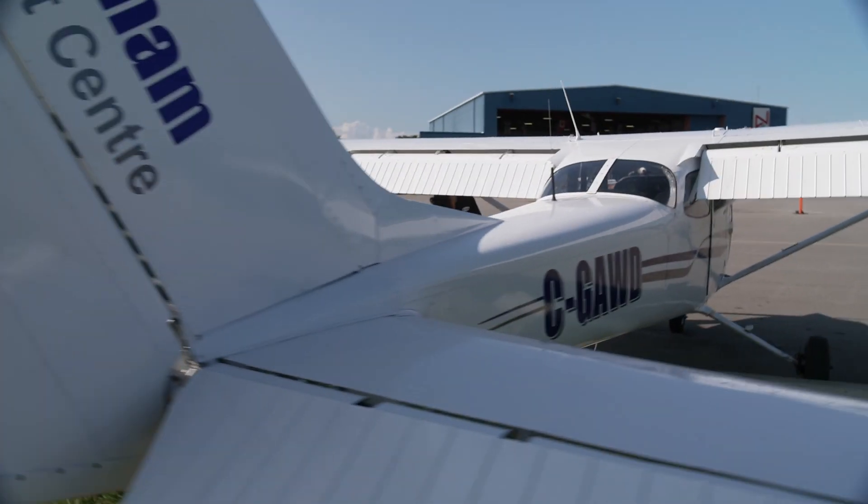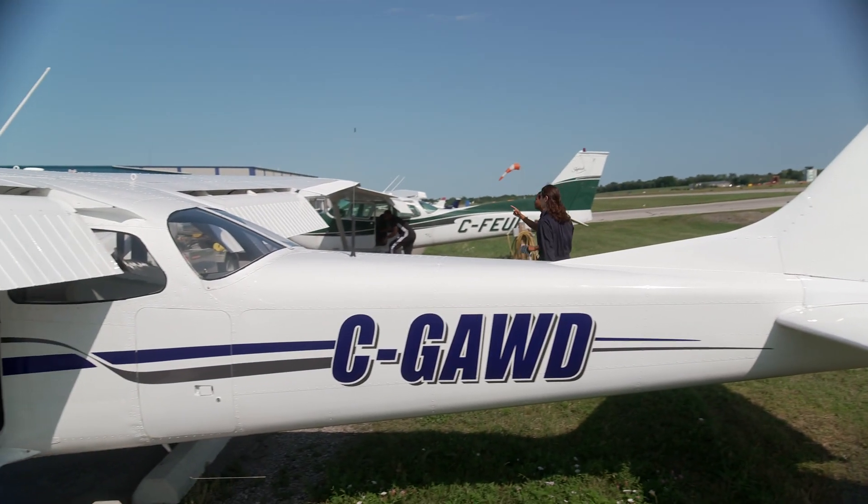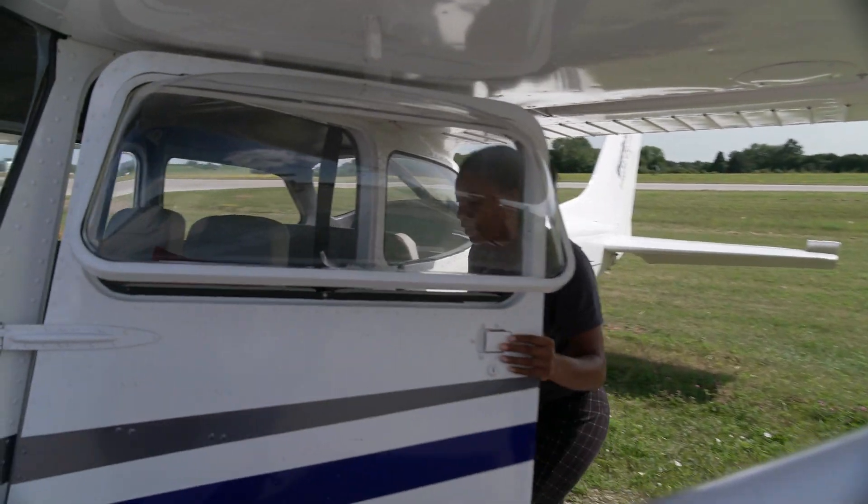Today we're flying a Cessna 172. It's a very basic aircraft, relatively easy to fly. This particular one is a single engine — meaning it's got only one engine — and it's got four seats.